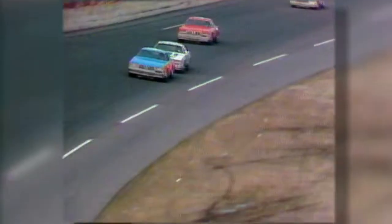Donny Allison in first. Where will Cale make his move? He comes to the inside. Donny Allison throws the block. Cale hits him, he slides, Donny Allison slides. They climb into the turn, they're hitting the wall — and he wins it.